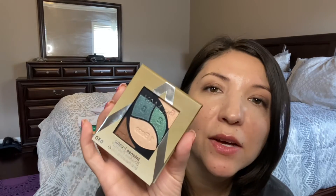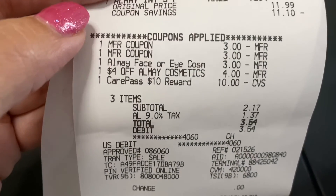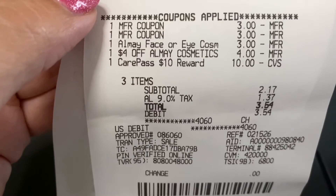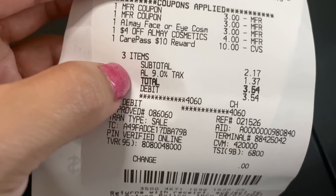The next item I got to reach the $25 total was this eyeshadow. I thought it was so pretty — I love green, so I got it. This was priced at $11.99. I picked these three items and the subtotal came out to $25 something. I used two $3 paper coupons for the Revlon, an Almay cosmetic CRT, and a $4 off Almay cosmetic CRT that I paired together. I also used my $10 Care Pass reward on this deal, and my subtotal came out to $2.17.